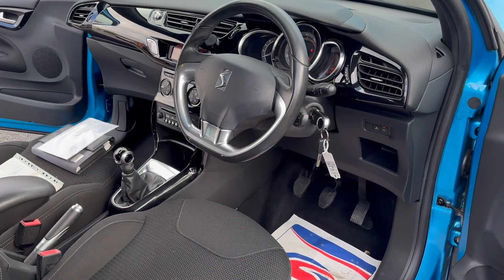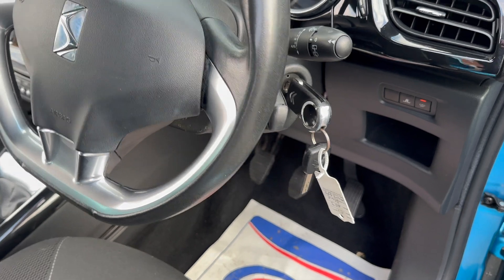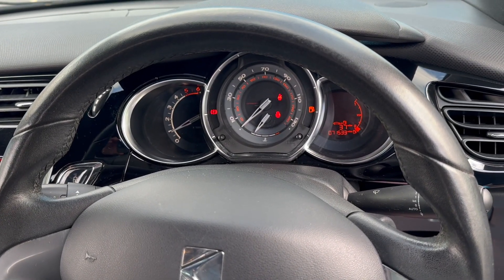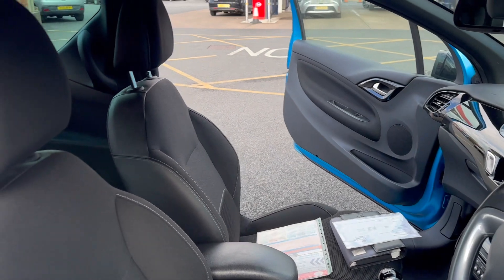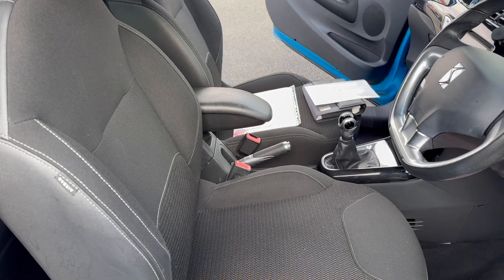Moving on to the inside — as you can see, there are two keys present with the vehicle. The car has covered 71,533 miles. There are no warning lights on the dash. It comes with air conditioning which does blow cold.